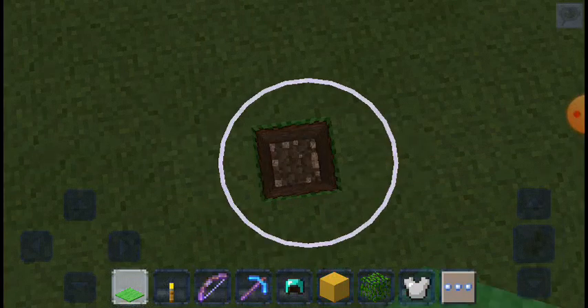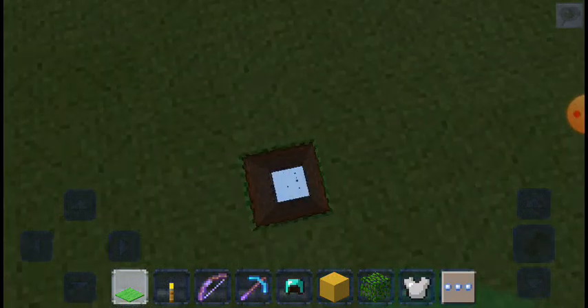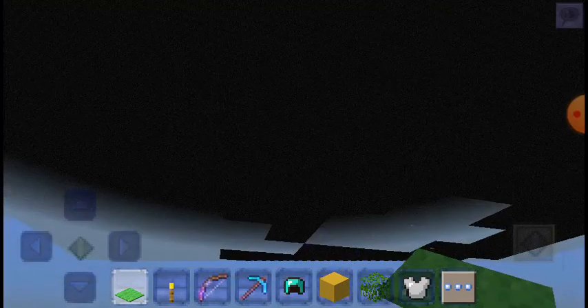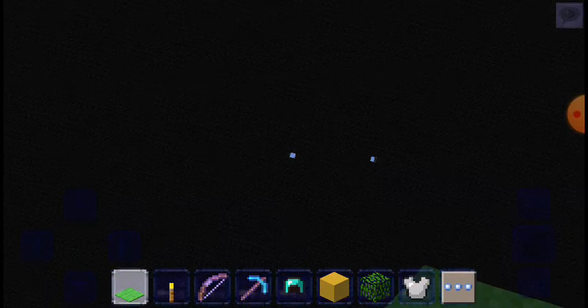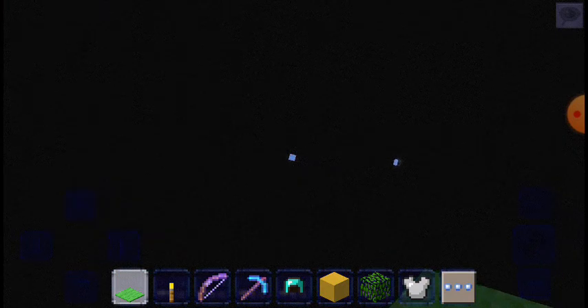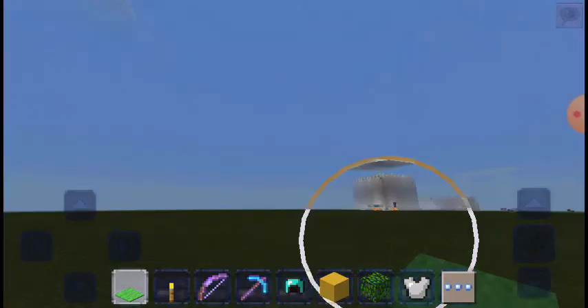Let me show you how it is underneath — it's just like this guys, that's the whole world if you didn't notice. Okay so guys, it's time for the final reveal — my sister's house.